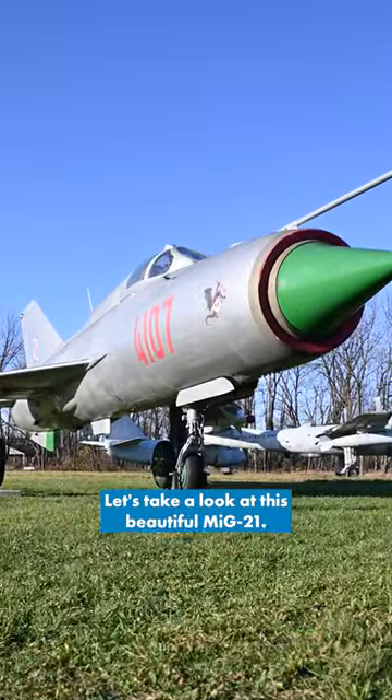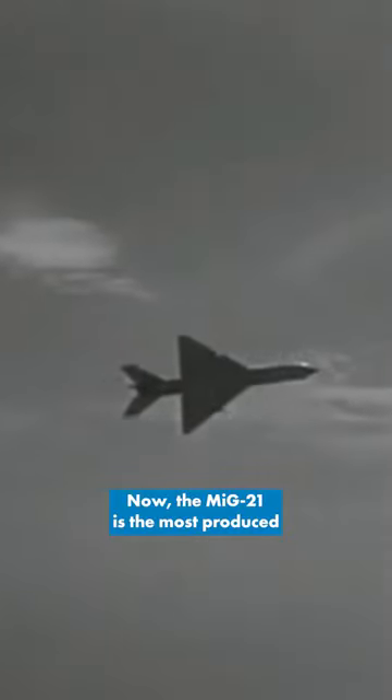Hey guys, it's Jun with the AirZoon. Let's take a look at this beautiful MiG-21. The MiG-21 is the most produced supersonic jet aircraft of all time and has been flown by over 60 different countries.